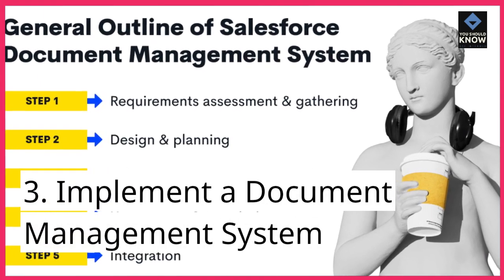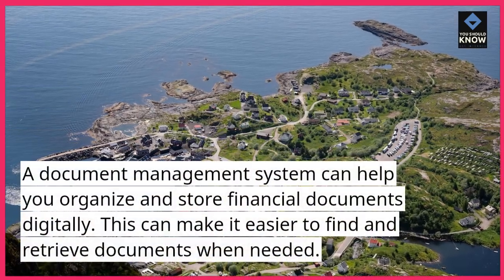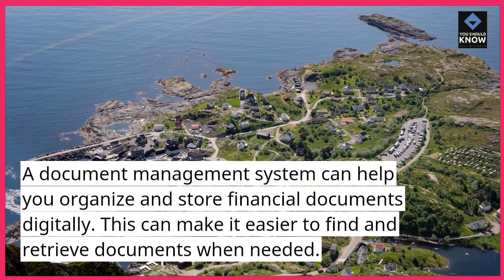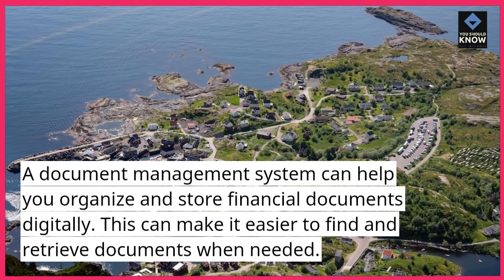3. Implement a document management system. A document management system can help you organize and store financial documents digitally. This can make it easier to find and retrieve documents when needed.